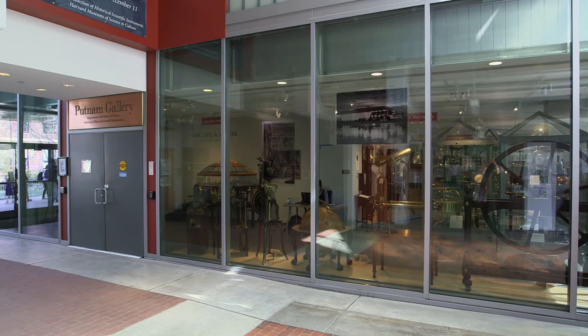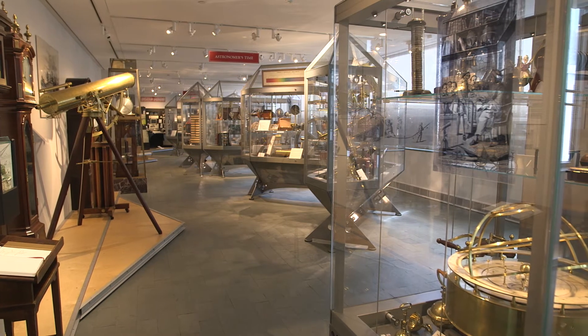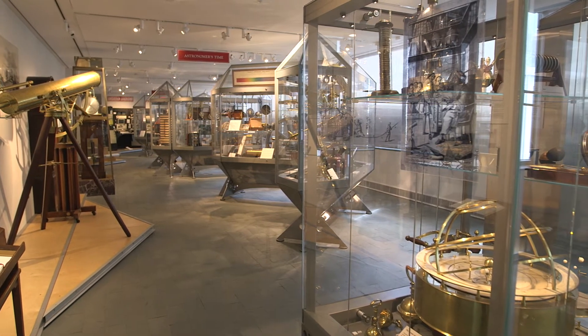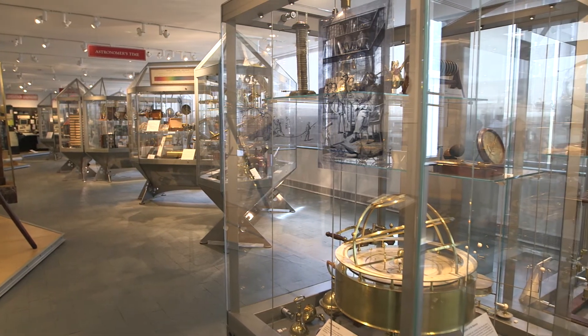Hello, I'm Peter Gallison. I'm the faculty director of the Collection of Historical Scientific Instruments here at Harvard. This is a collection that began in one sense in the 17th century as a Wunderkammer — a chamber of wonders — with special, bizarre, strange, illustrative objects collected from around the world.